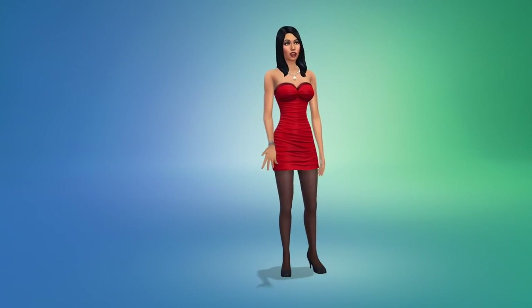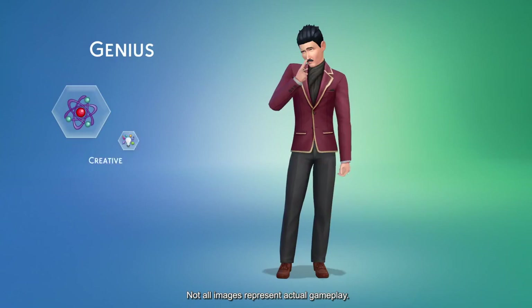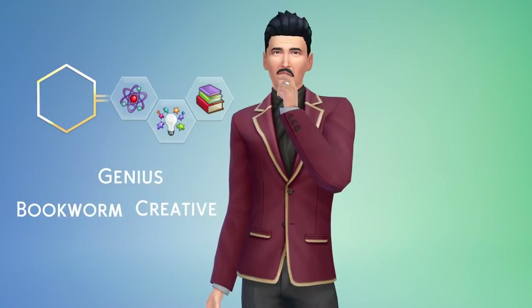I give my Sims personality traits. Mortimer is a genius. He's creative and a bit of a bookworm. I'm going to give Mortimer an aspiration — I want him to be a Renaissance Sim.